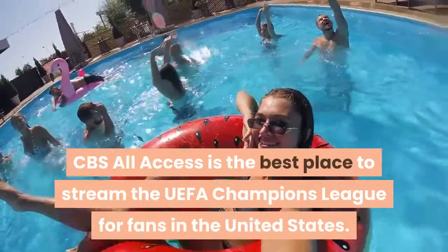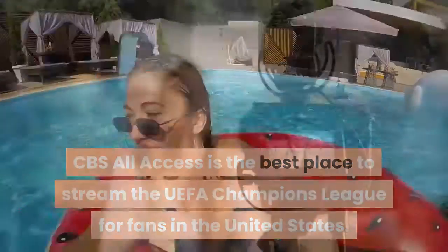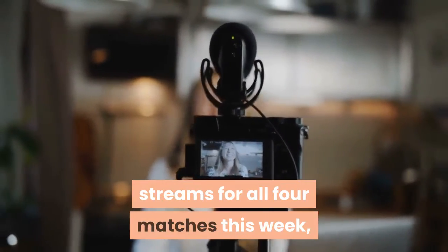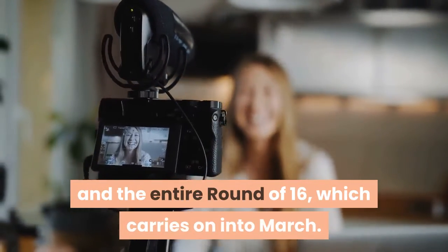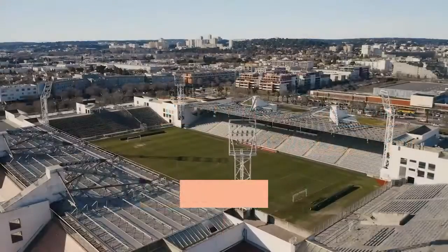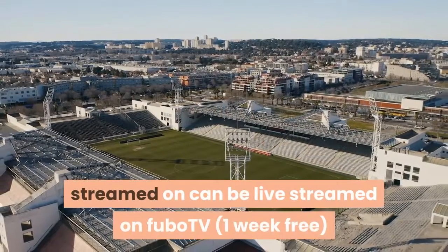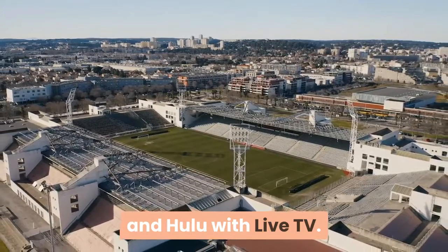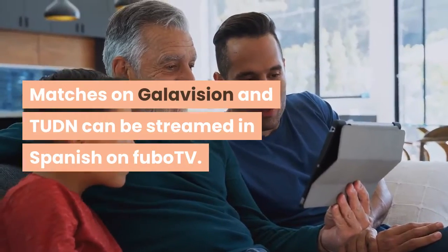CBS All Access is the best place to stream the UEFA Champions League for fans in the United States. CBS All Access has English language live streams for all four matches this week, and the entire Round of 16, which carries on into March. CBS All Access comes with a one-week free trial. Champions League matches on CBS Sports Network can also be live-streamed on FuboTV and Hulu with Live TV. Matches on Galavision and TUDN can be streamed in Spanish on FuboTV.